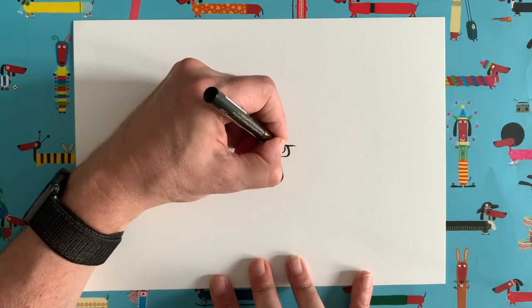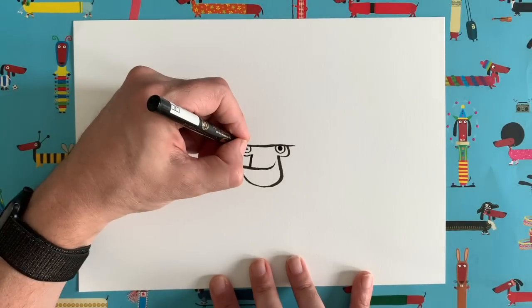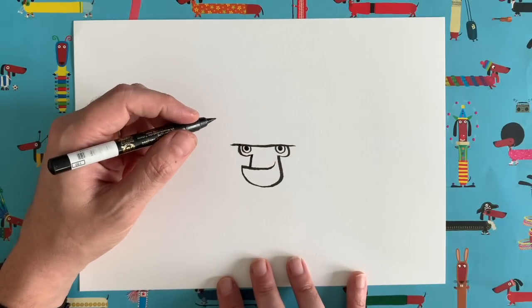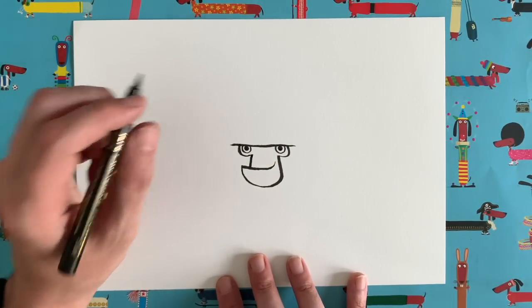Then draw the pupil right in the middle of each eye. Our gorilla is alive and awake and looking straight at us.